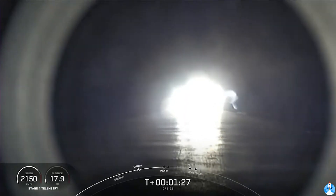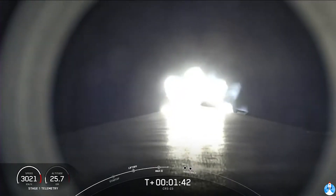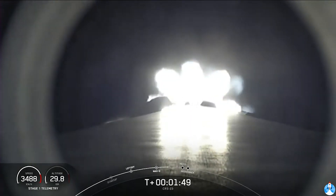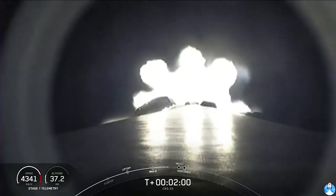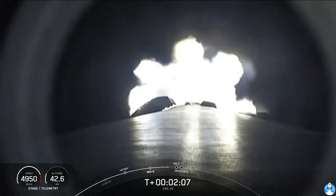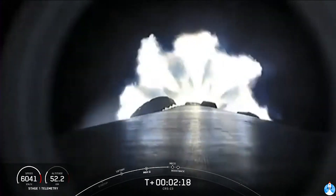Coming up are five events in rapid succession: main engine cutoff, stage separation, first stage flip, second engine start one, and then the boost-back burn. Main engine cutoff, also known as MECO, is where all nine M1D engines on the Falcon 9 first stage will shut down. This is followed by stage separation, then the first stage will flip to prepare for re-entry and landing. The Merlin vacuum engine on the second stage will ignite to boost Dragon into low Earth orbit — that's also known as SES-1. The first stage will then begin its boost-back burn, the first of three burns needed to land on our drone ship today. Main engine cutoff is coming up in about 10 seconds.